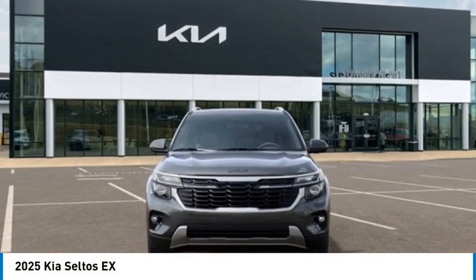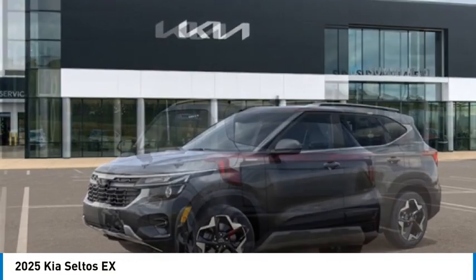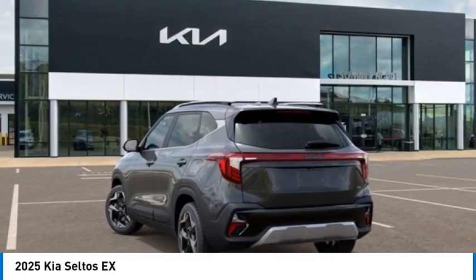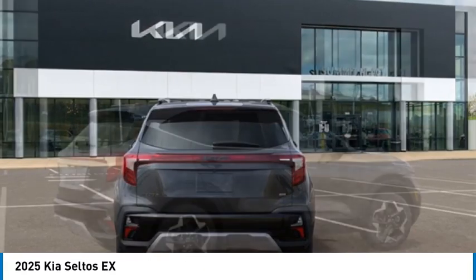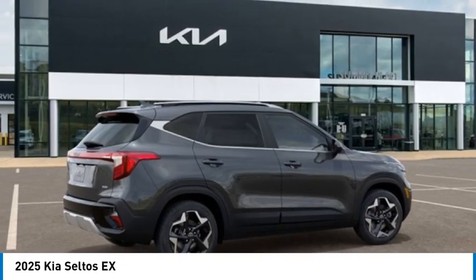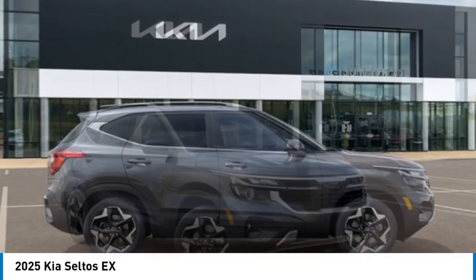Take a ride in the 2025 Seltos. The Kia Seltos is sure to stand out with its appealing front end. The Seltos offers a robust number of interior features and a large amount of space for a small SUV. Here are some of this vehicle's great options.